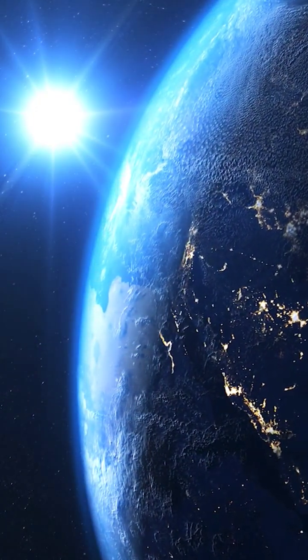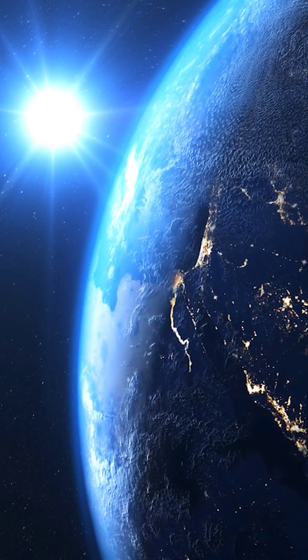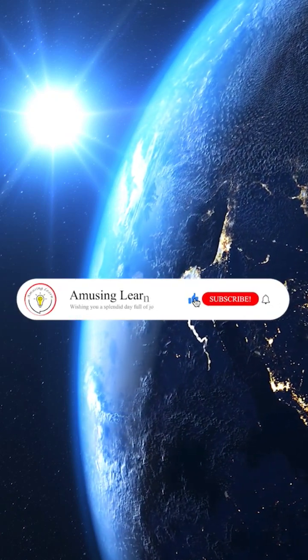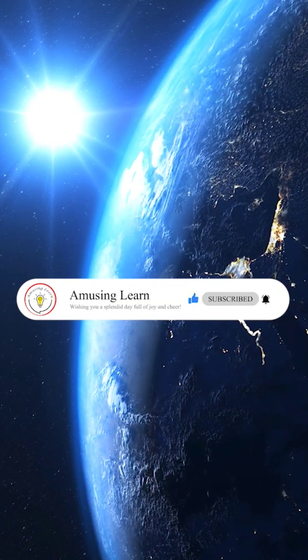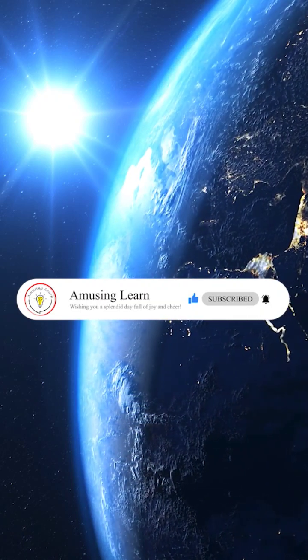Just 15 decimals of pi may seem small, but it makes a big difference when it comes to precision in space exploration. Thanks for watching, and don't forget to like, share, and subscribe for more informative content.